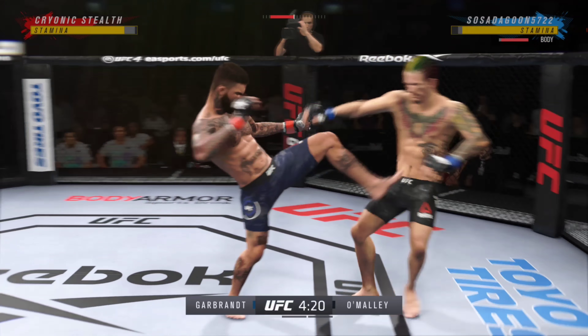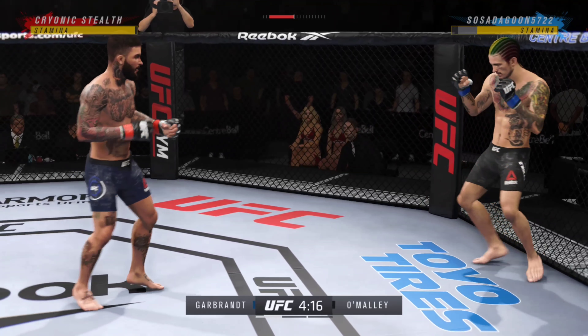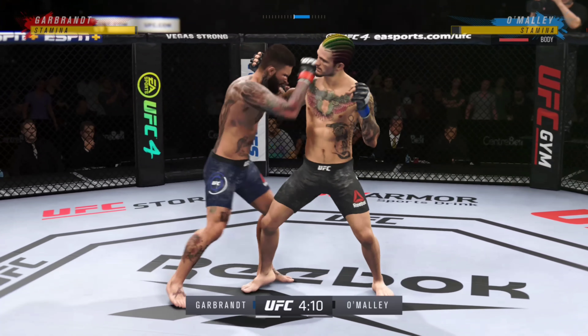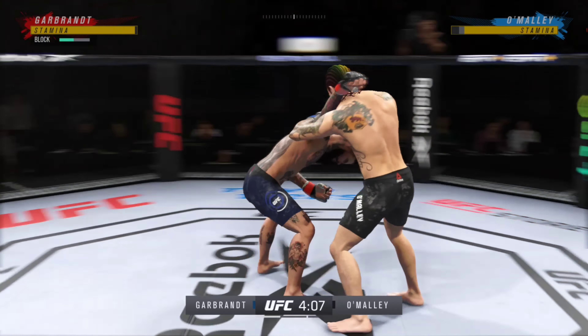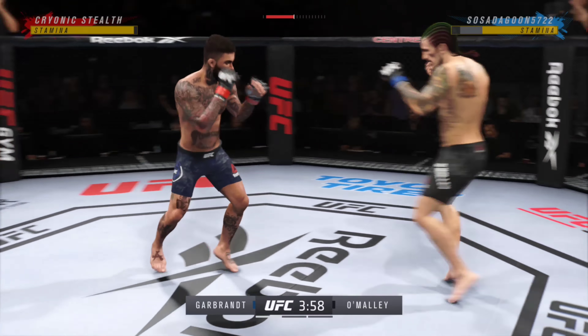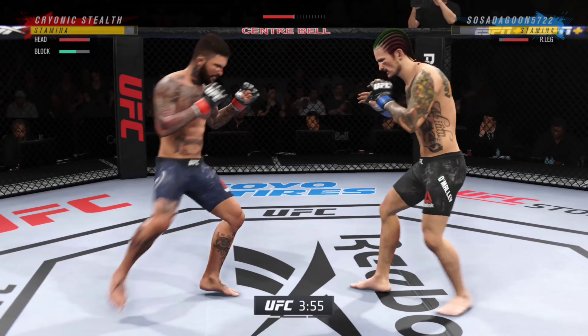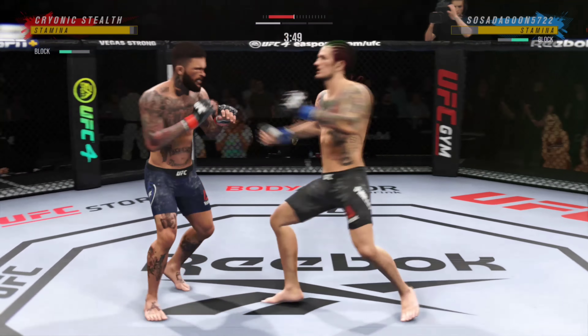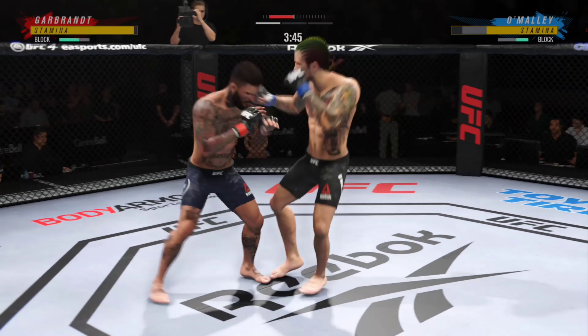Early round one — we'll see if he can use that jab and try to keep his opponent on the outside. Must be nice for these long fighters. They are able to touch you as you try to enter into range. Tonight, he needs to use his jab and his kicks to hit his opponent before his opponent can get into range to even start to think about striking. Look at the whip action that comes from him throwing that kick.